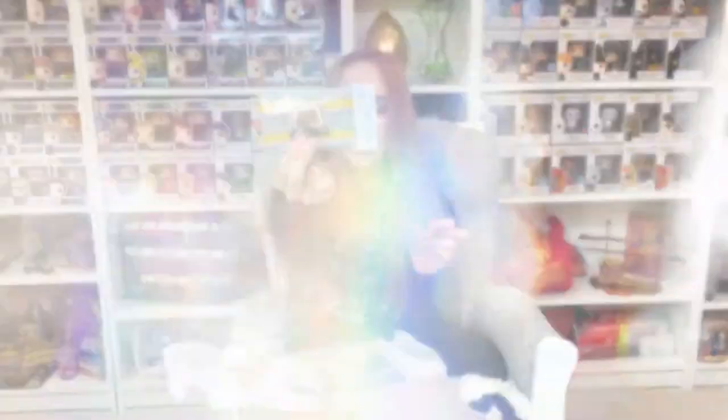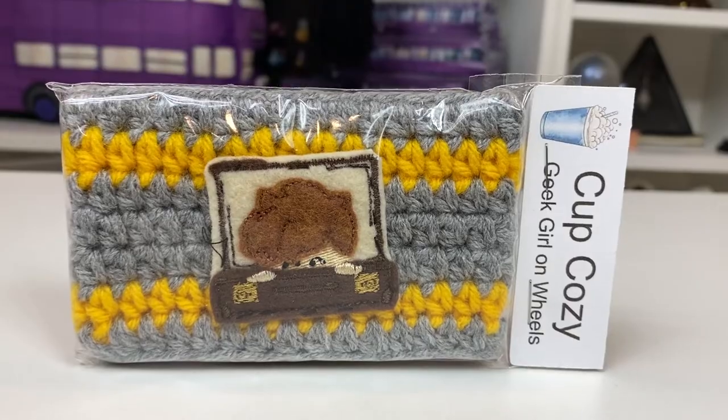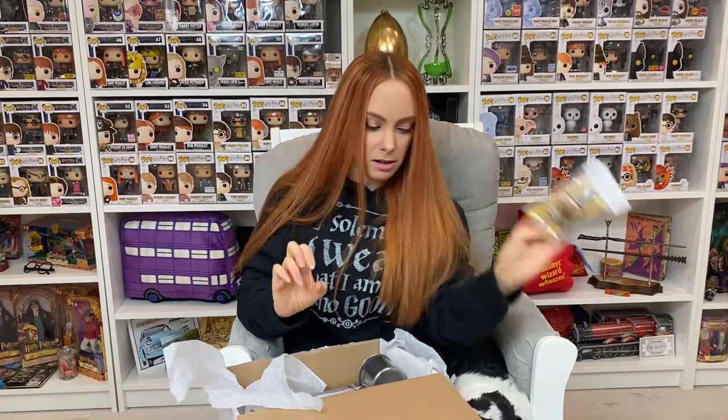We've got the cup cozy, and I think there's a cup cozy in all of the boxes. It is a little Newt coming out of the suitcase, and we do have the yellow and gray which is a nod to Newt's scarf. That's cute — it ties it all together.